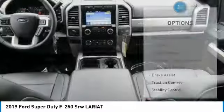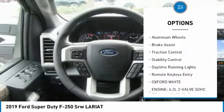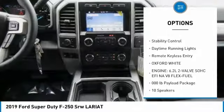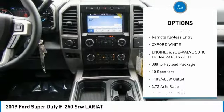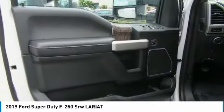Here are some of this vehicle's great options: tire pressure monitor, tow hitch, heated mirrors, electronic stability control, aluminum wheels, brake assist, traction control, stability control, daytime running lights, and remote keyless entry.